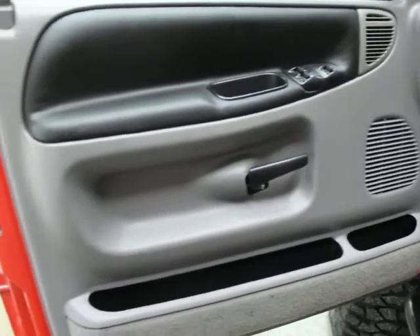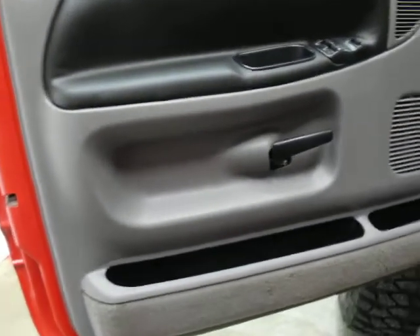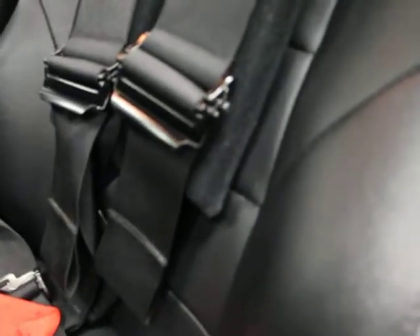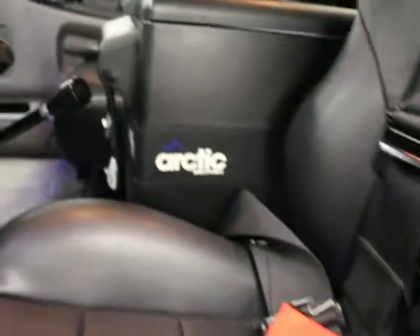You can see the door panel, which is super clean, and so is the carpet. You've got Corbeau seats. You have PRP harnesses. You've got a Smittybilt Arctic fridge in there. You've got an Atlas transfer case — obviously if you know what you're looking at, it's an automatic transmission, so that's not the standard gear setup.